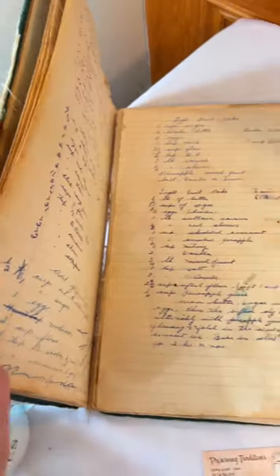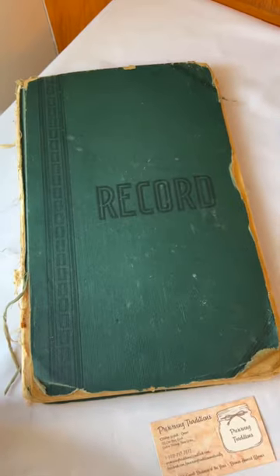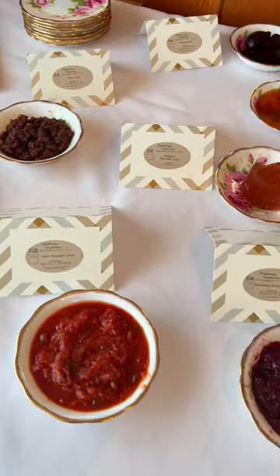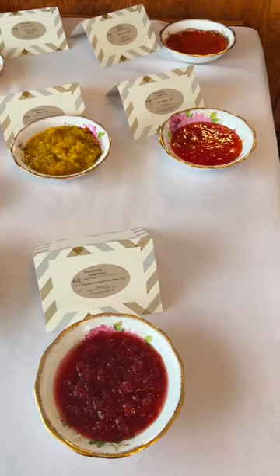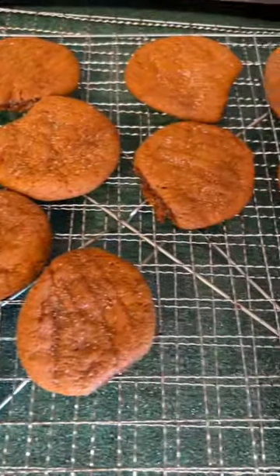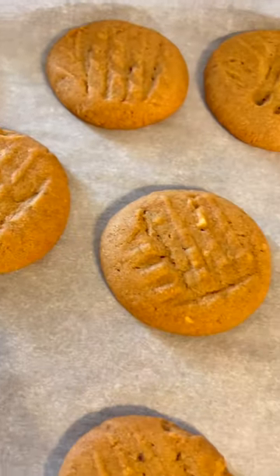Here we are! We got dill pickles! I made my underpickles! We made jam — that is bacon jam. Bacon jam. It's a thing, people.